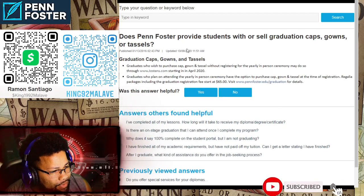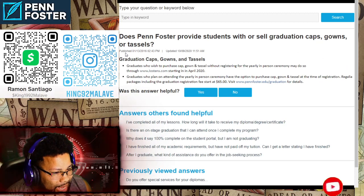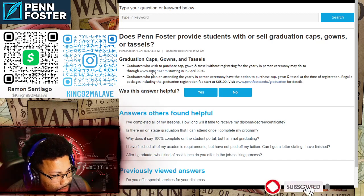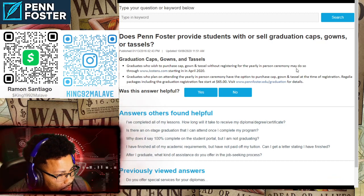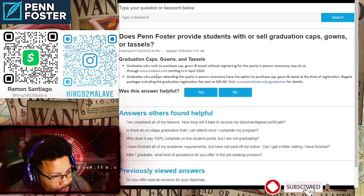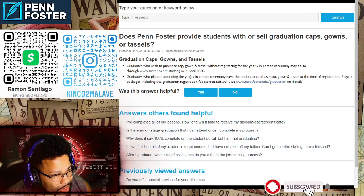Does Penn Foster provide or sell graduation caps, gowns, and tassels? Graduates who wish to purchase caps, gowns, and tassels without registering for the yearly in-person ceremony may do so through Jostens.